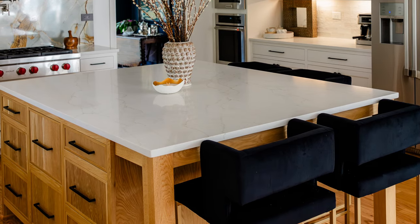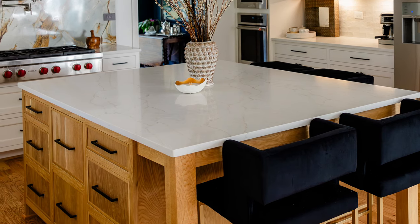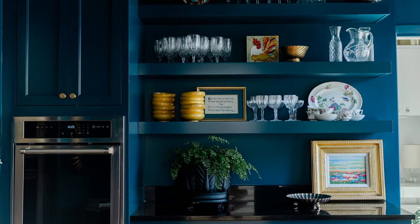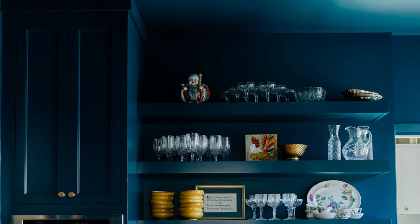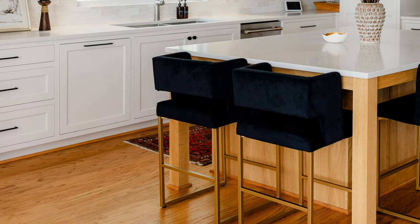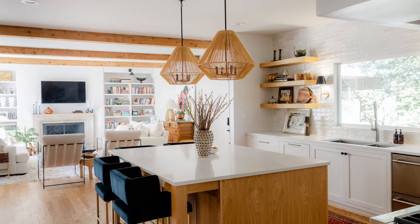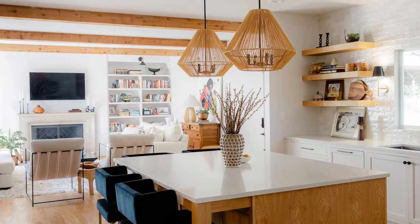A reeded white oak island was added with ample storage and prep space, as well as additional seating. A connecting butler's pantry was created with a new pocket door connecting it to the kitchen. The bold paint color in the pantry cabinets was carried onto the walls and ceiling for a modern touch. Red oak hardwoods were installed to tie the kitchen into the living room and butler's pantry, and new cedar beams and matching custom bookshelves bring cohesion to the spaces.